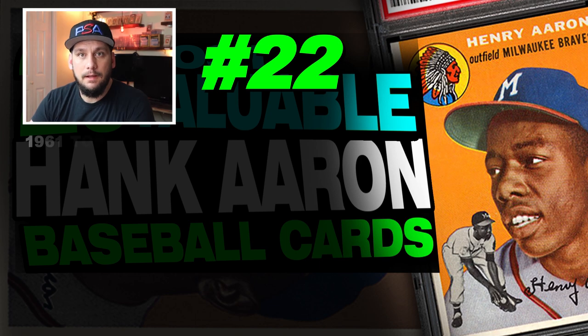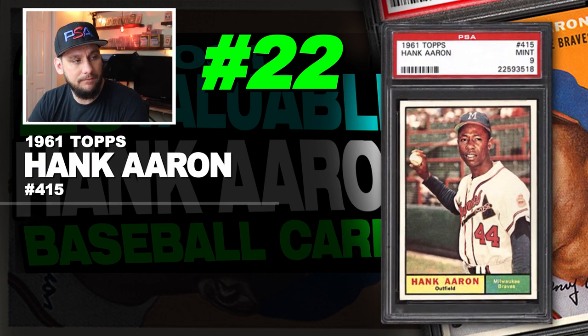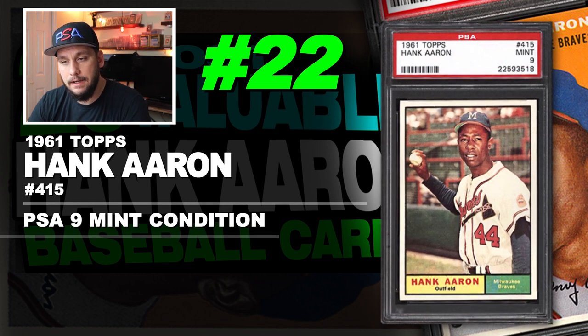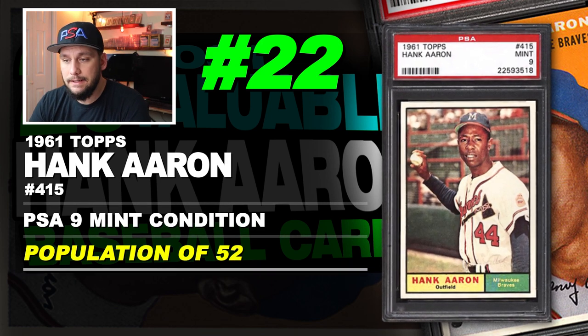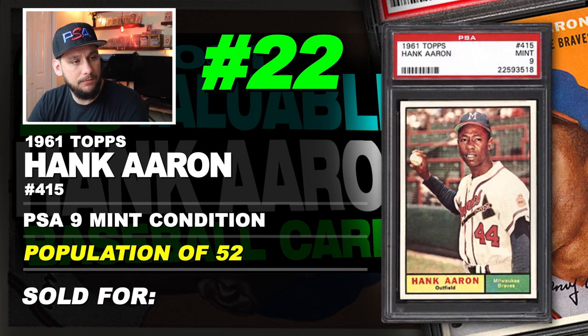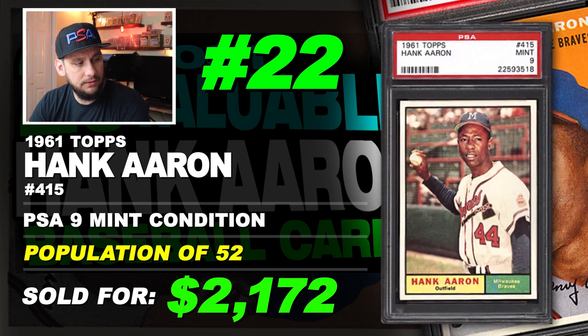Number 22 is a 1961 Topps Hank Aaron number 415, graded PSA 9 mint condition. Population of 52 with none graded higher. Sold at auction in September of 2019 for $2,172.